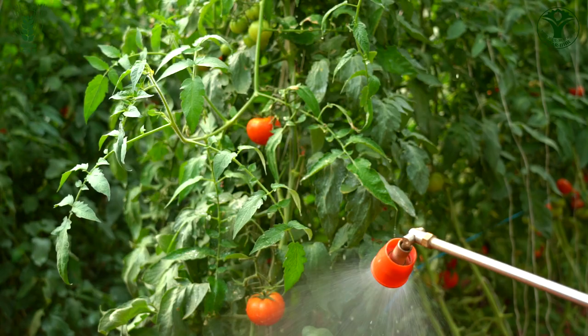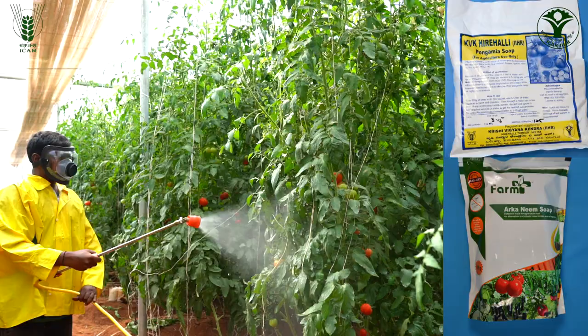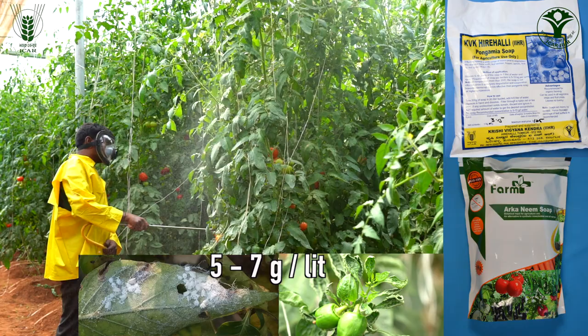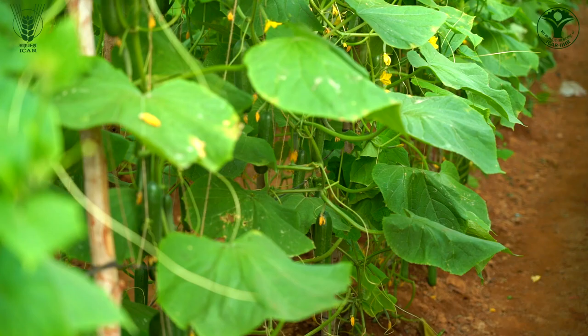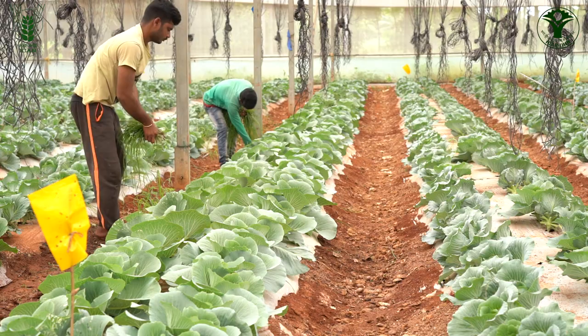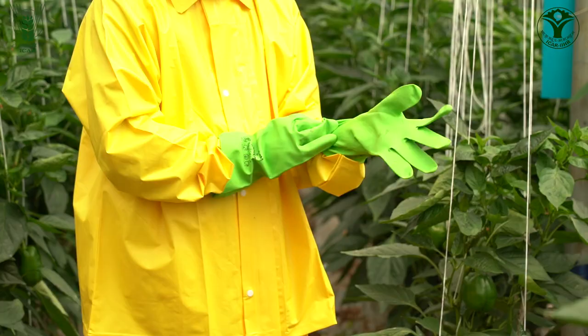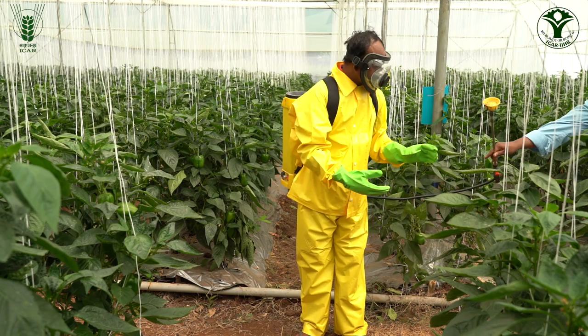High pressure water spray is a very useful practice to dislodge thrips, and spraying of botanical oils like neem and pongamia oils will reduce the population of whitefly, thrips and mites in the polyhouse. Another important objective of the IPM package is to ensure the safety of plants, groundwater, soil, environment, animals and humans — particularly farmers, laborers and consumers. Face shields, goggles, gloves and PPE suits were promoted among polyhouse farmers to avoid harmful effects of chemicals and other operations in the protected environment.